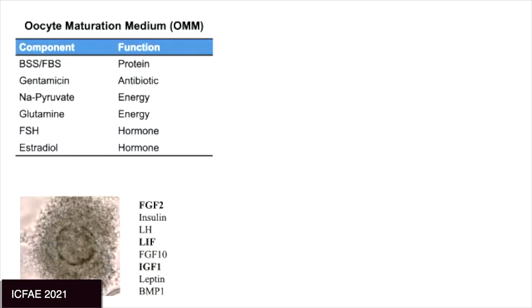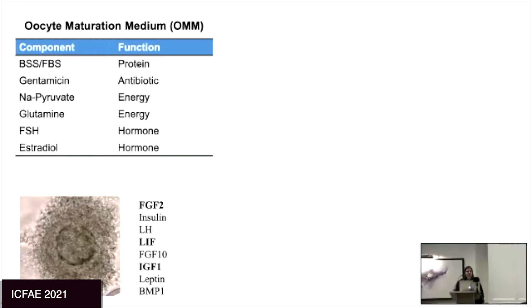The classical maturation medium we use is very standard across the industry. The main components are a tissue culture media base of salts, supplemented with bovine steer serum or FBS around 10% as the protein source. This is a problem — it's undefined, and batch to batch it will change. We also have antibiotics, energy sources, and hormones to promote maturation. There have been many studies using individual cytokines, and I'll highlight the ones I'm discussing today: FGF2, LIF, and IGF.